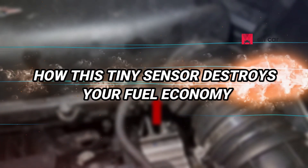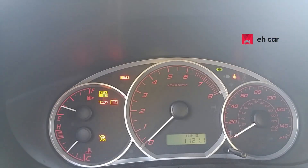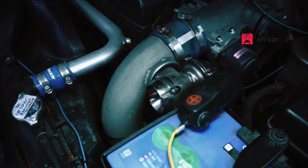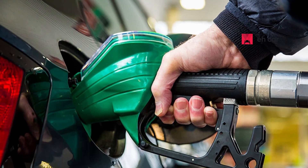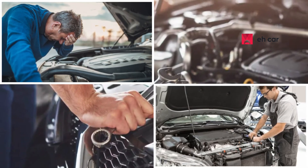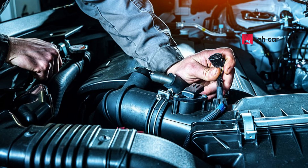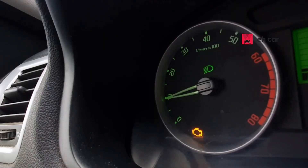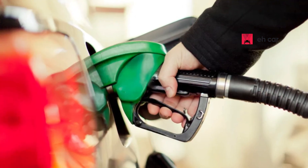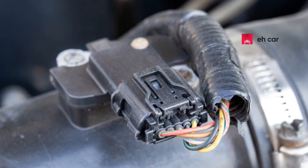A failing manifold absolute pressure sensor sends incorrect pressure readings to the engine's computer, which causes poor fuel calculations. If the sensor reports less pressure than there actually is, the computer thinks there's less load on the engine and reduces fuel delivery, resulting in a lean fuel mixture, which can cause hesitation, knocking, and potential engine damage. On the other hand, if the sensor over-reports pressure, the computer increases fuel delivery, resulting in a rich mixture. This not only wastes fuel, but can cause carbon buildup and foul spark plugs. Either scenario can tank your fuel economy, sometimes by as much as 20 to 30 percent. It's a small part that plays a massive role in how efficiently your engine runs.